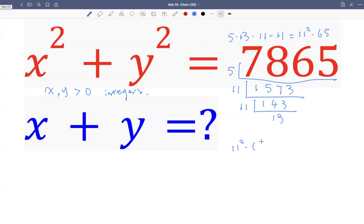65 can be broken into 64 plus 1, because 64 is 8 squared and 1 is 1 squared. So by doing so, we get 11 squared times 8 squared plus 11 squared times 1, which can be written as 88 squared plus 11 squared. So one solution is x plus y equals 88 plus 11, which is 99.